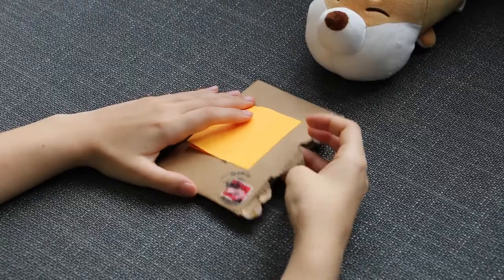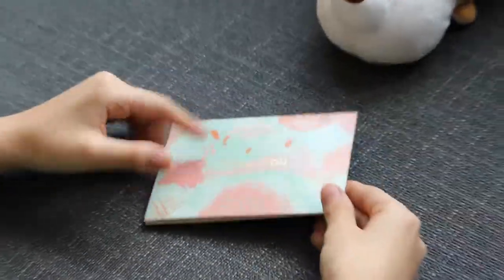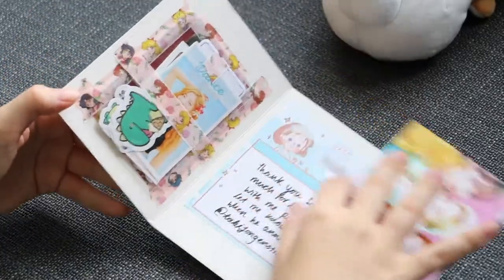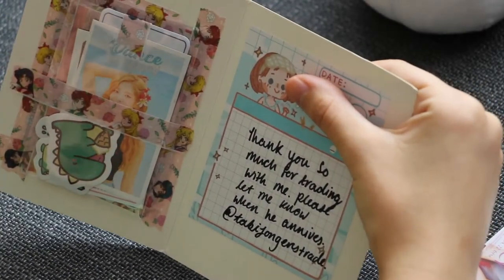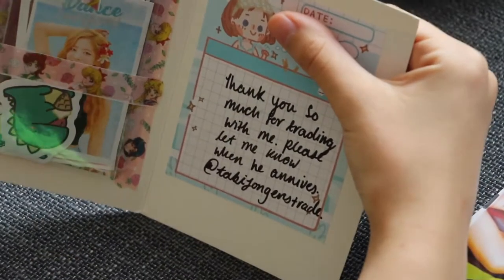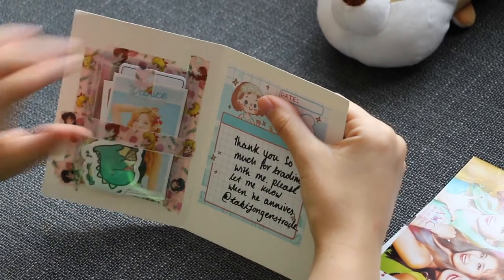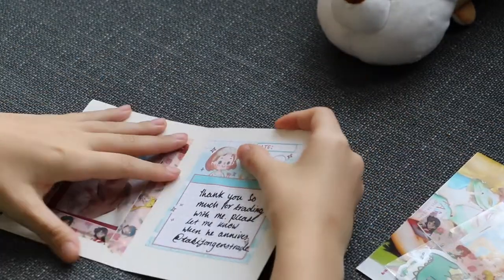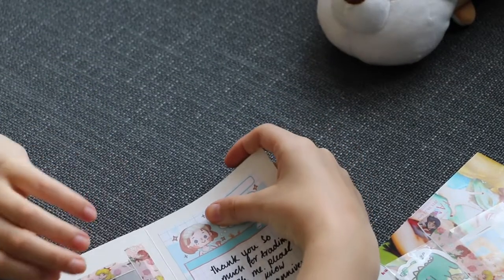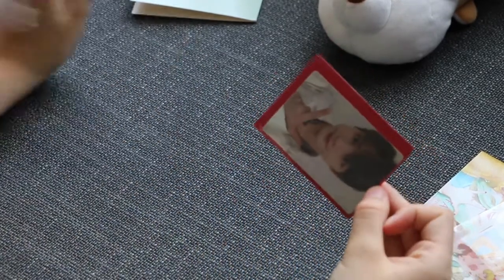The next one comes in a green duck egg envelope — that's pretty. The note says: 'Thank you so much for trading with me, please let me know when he arrives.' They also have a YouTube channel so go ahead and subscribe — we'll put the link somewhere on screen. Let's see the card — it's a June card, I think I traded an S.Coups for it. It came in a red pocket sleeve, look how cute!